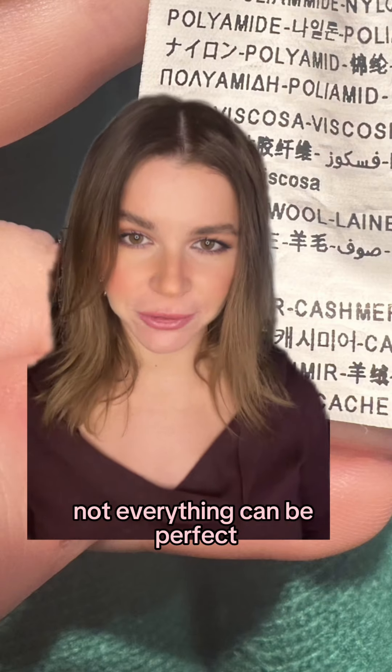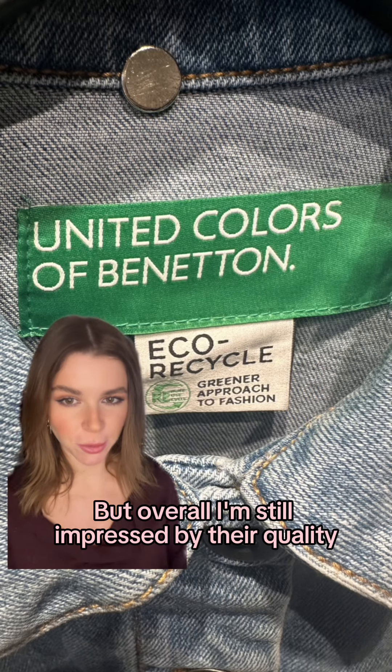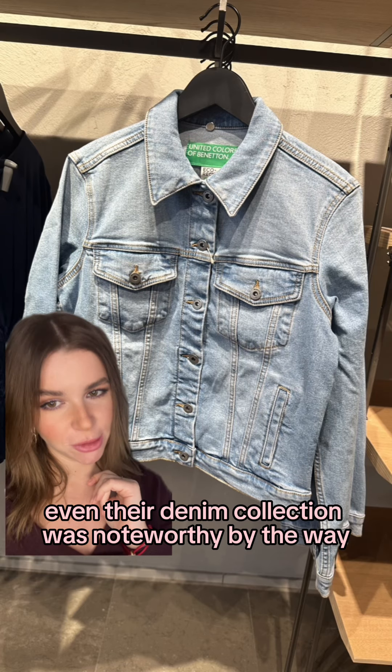Of course not everything can be perfect, but overall I'm still impressed by their quality. Even their denim collection was noteworthy, by the way.